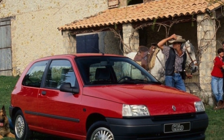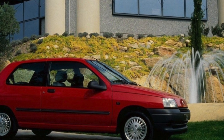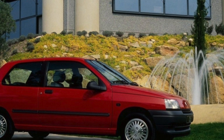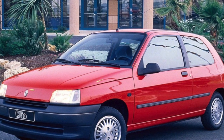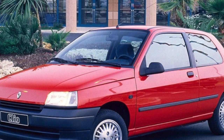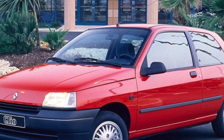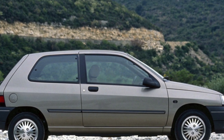It is very cozy inside, and the two-tier torpedo looks original. Thanks to its long wheelbase and width, the Clio's cabin is one of the most spacious among its peers. It will be comfortable even for five passengers, though only people of average height — the rest will clearly feel the lack of free space above their heads. In all versions, the trunk can be increased by folding the rear seat.